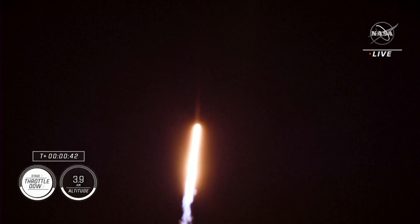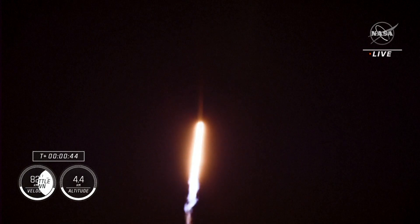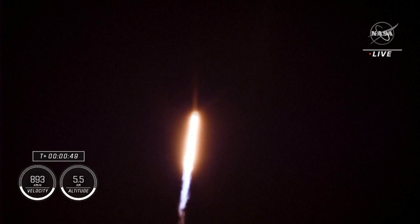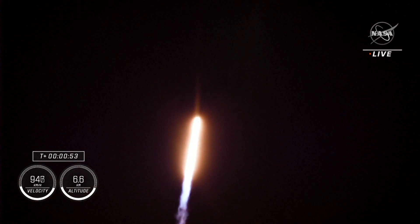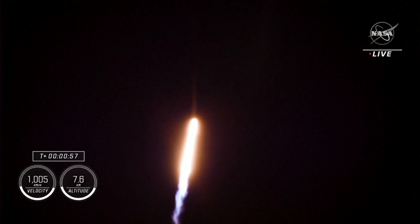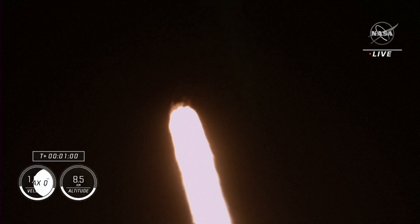Power and telemetry nominal. Stage one throttle down. We have heard the callout indicating that the first stage engines will begin to throttle down in preparation for max Q, which is the moment of maximum aerodynamic pressure that the vehicle will experience during flight.